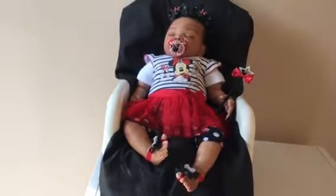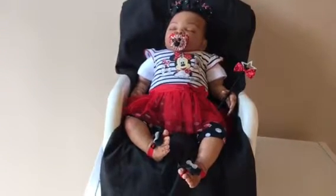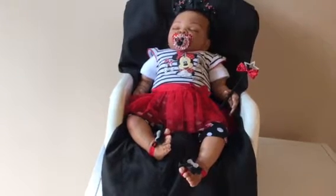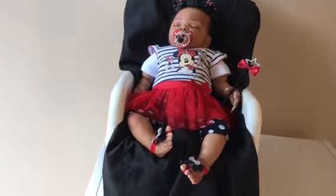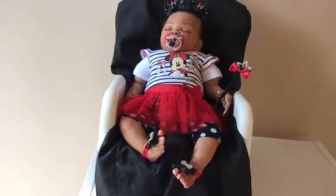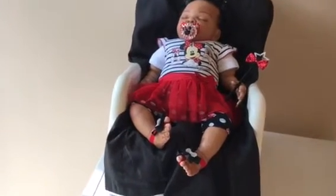It has little glittery sparkle designs on it. She also has on this little tutu skirt with little tights and Mini Mouse designs all over with polka dots. I'm gonna go up a little so you guys can see better.